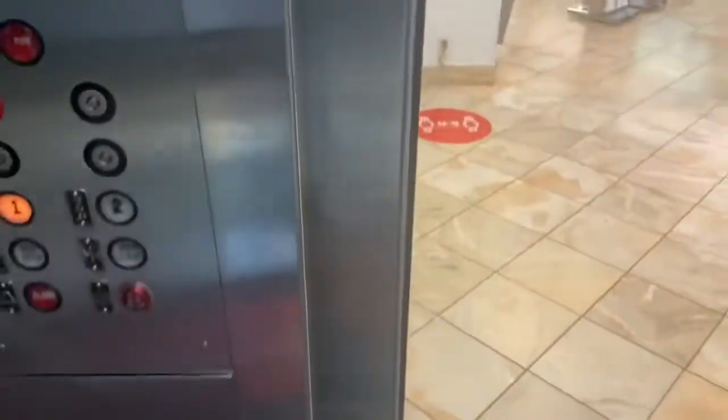Oh wow — there are no bumpers. The doors don't close when you push the button; they have electric sensors.